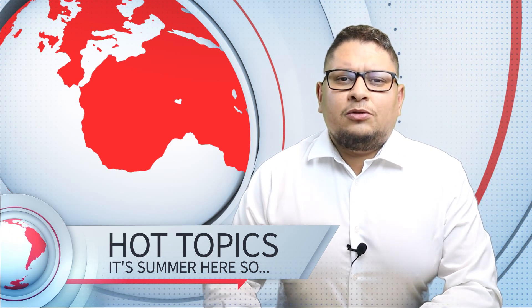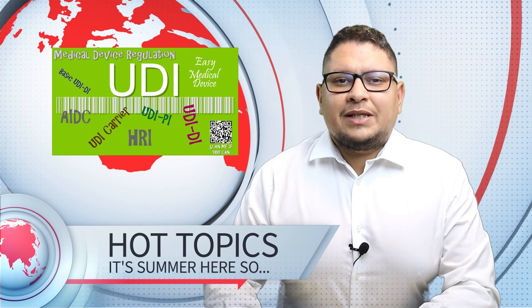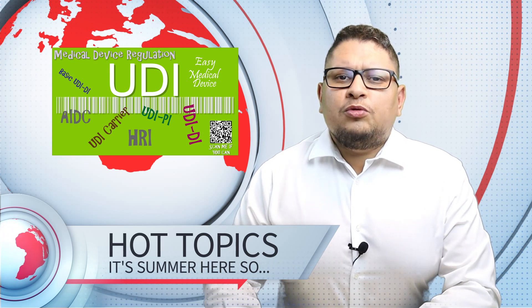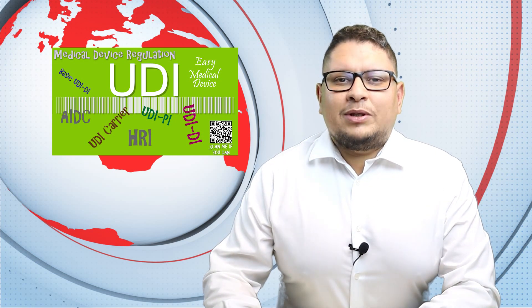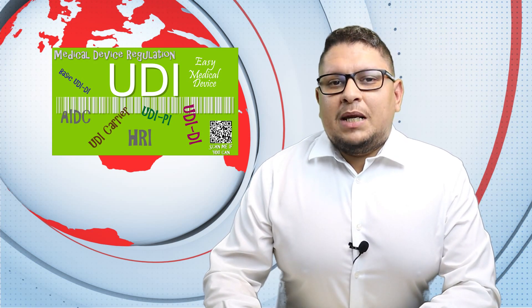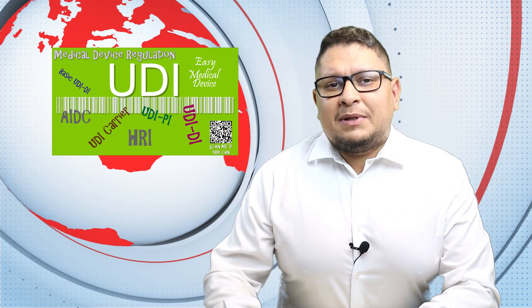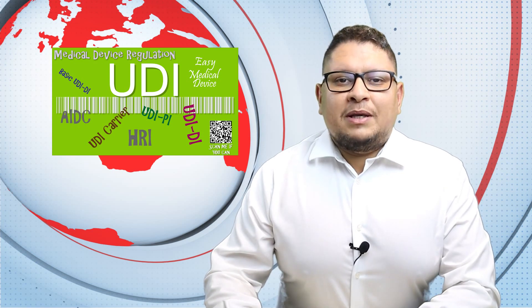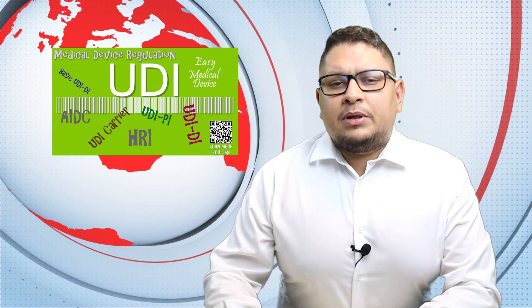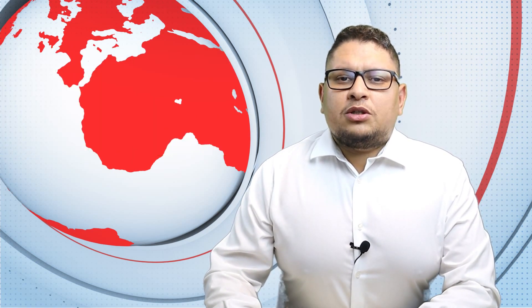I wanted to start today with UDI. UDI is something quite new for manufacturers that are not selling their products to the US, and it's something that will happen for all medical devices by 26th of May 2021. By this date, everybody should have a UDI, but their implementation or the UDI carrier can be provided on the products a bit later, depending on the class of your products. To help the medical device community, the EU Commission issued a UDI frequently asked questions document.